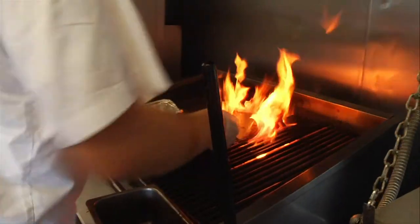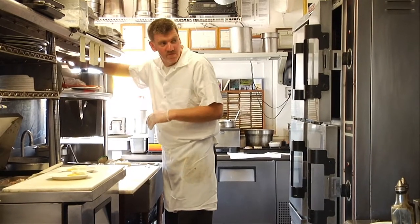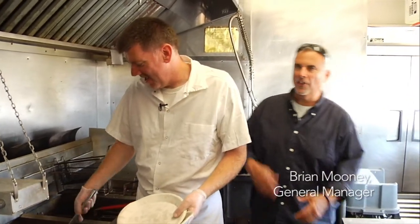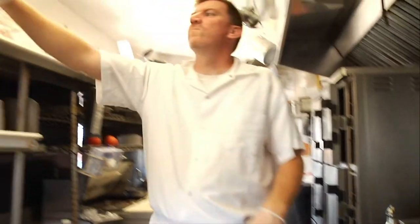It's funny, Brian, you make everything look so easy, but what people don't realize is the preparation that goes in before service — having everything filleted, everything pre-portioned — that you can make it look like you're doing a ballet.